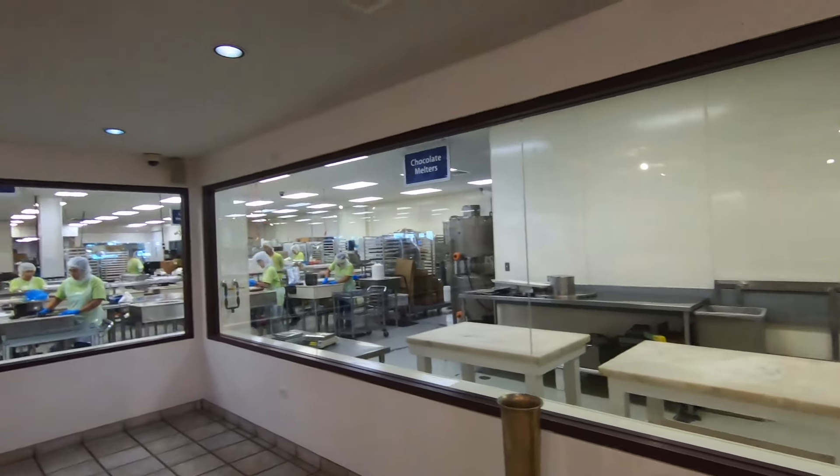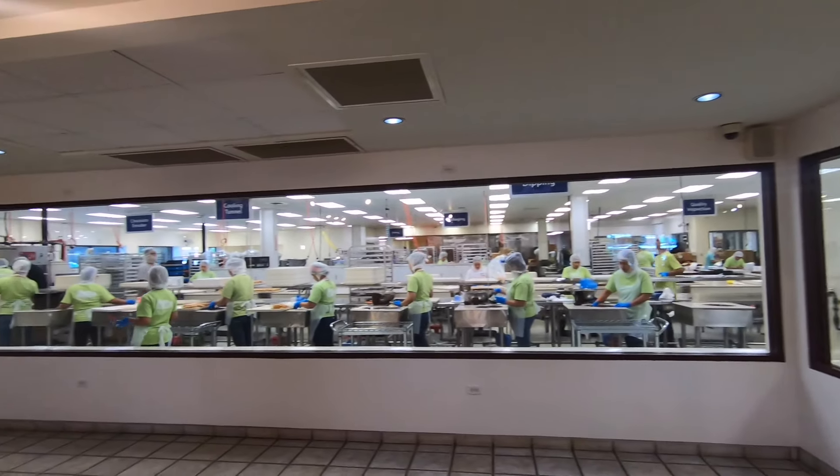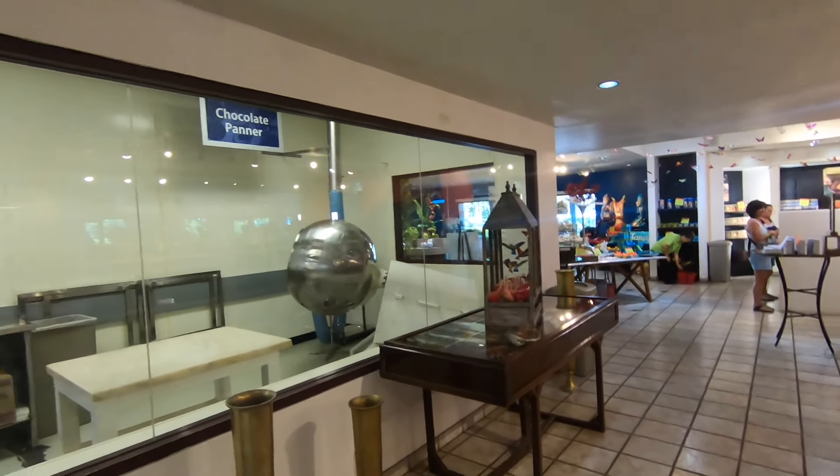So if you are ever here in Hilo, Hawaii, you need to come to Big Island Candies and check this place out. Let me give you one more view of the workers in here.